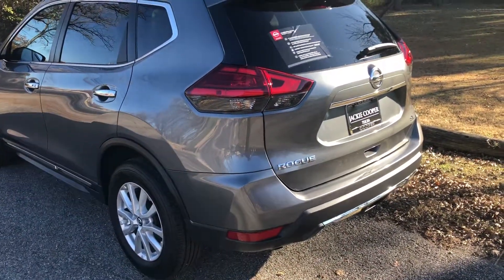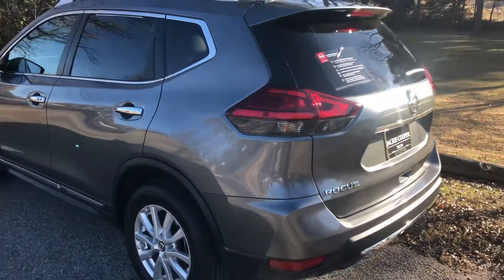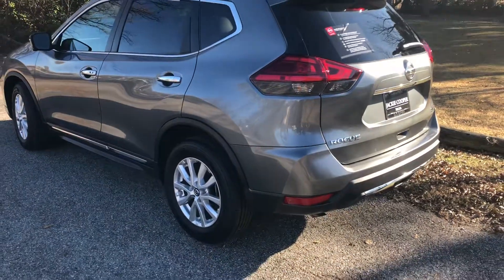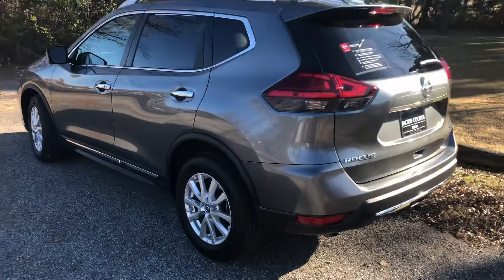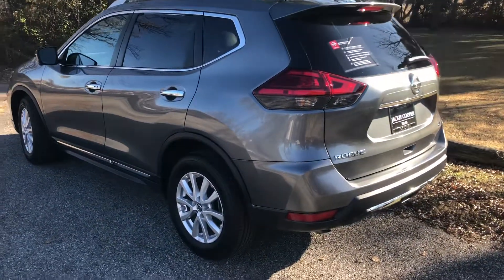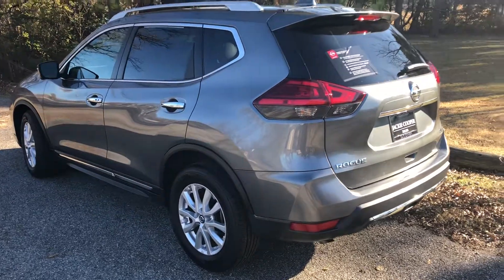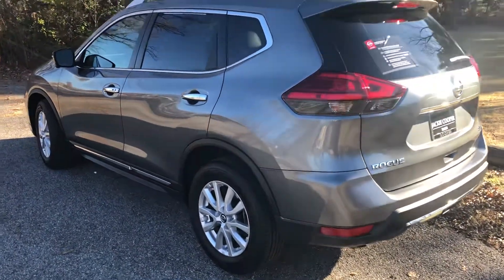These vehicles are very well maintained. We have three master Nissan technicians, so we really go through these with a fine-tooth comb — all our vehicles, for that matter. You're going to have that peace of mind knowing this is a certified pre-owned vehicle.